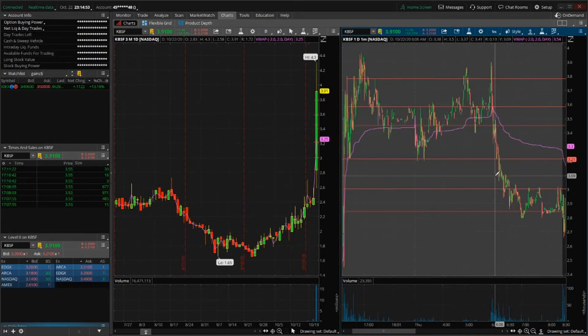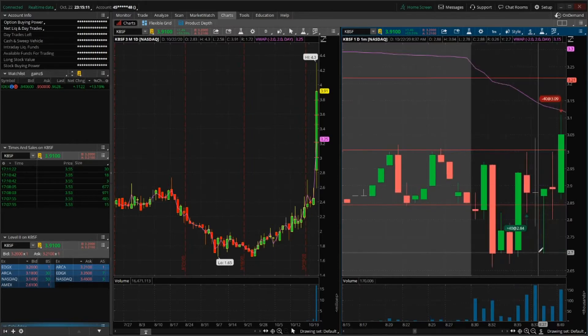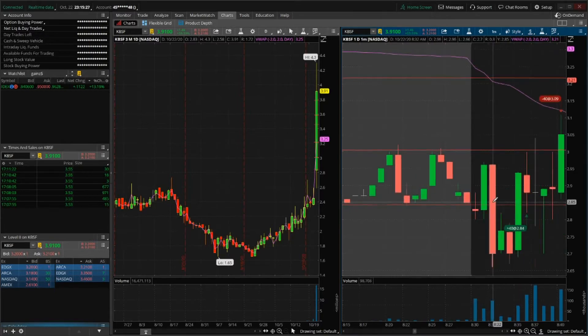This morning it opens up at 22.83 and then jumps all the way to 2.95 and then back down to the 2.70s. I had this 2.84 level already marked beforehand — you can see that level was set before I placed my order.